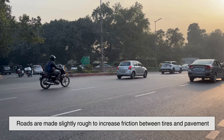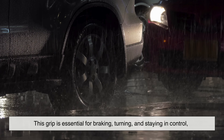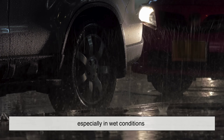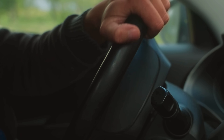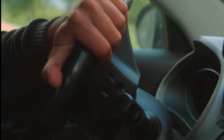The texture of the road matters just as much as its shape. Roads are made slightly rough to increase friction between tires and pavement. This grip is essential for braking, turning, and staying in control, especially in wet conditions. A road that looks perfectly smooth might feel nice, but it would be dangerous to drive on. That subtle roughness you feel through the steering wheel is actually keeping you safe.